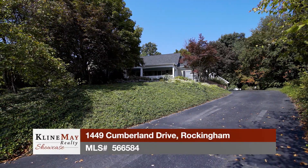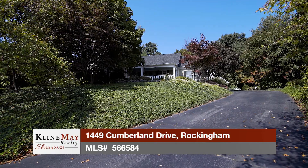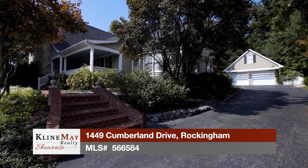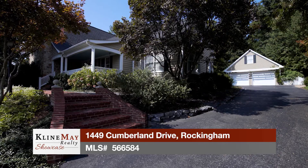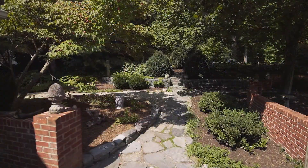Welcome to this beautiful custom home located on a large half acre lot with mature trees, landscaping, and views. The expertly crafted home is situated perfectly to capture all the beauty that the Shenandoah Valley is so well known for.